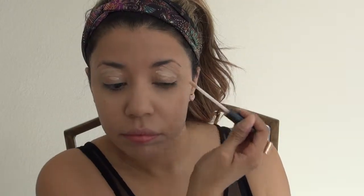I'm going to go ahead and prime my eye with my ELF Eye Primer. I should have done this step before the concealer, but I forgot — I get kind of excited when I'm filming a video.